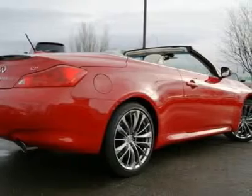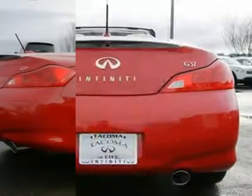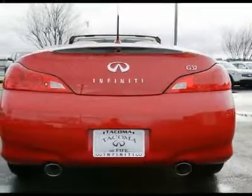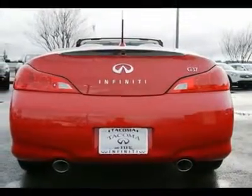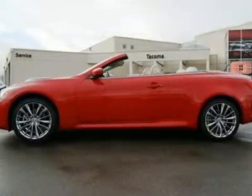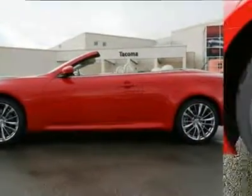Soft tops allow more road noise into the interior, can become stained or damaged, and never look quite right when up. Infiniti has addressed all these shortcomings with a retractable hardtop, giving you the open-air experience when you need it and the isolation and quiet of a hardtop when it's cold and rainy.